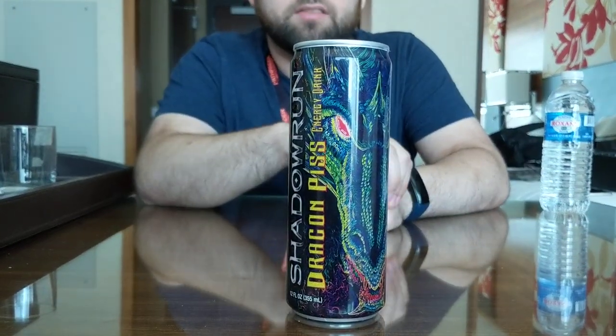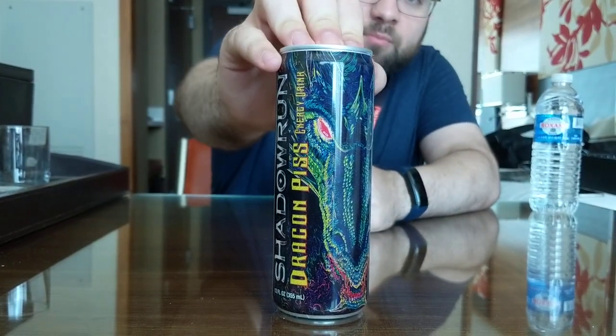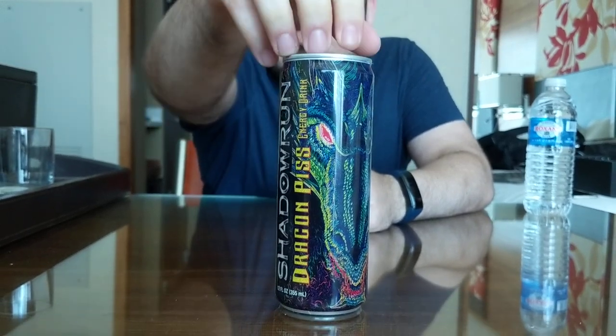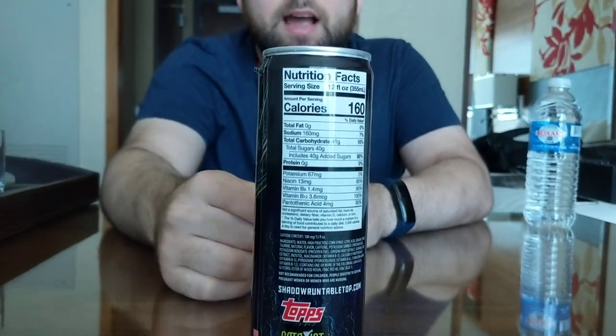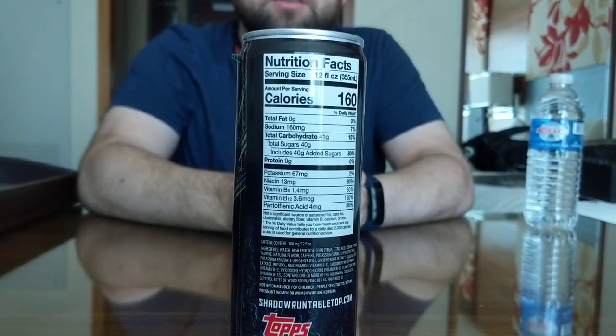It's $5 a bottle, $50 for a 12-pack. As you can see, they've named it after their editing methodology — Piss. Thankfully, it is a healthy option at 160 calories, because much like all of Catalyst's products, something is always lacking.